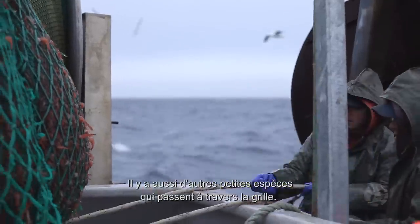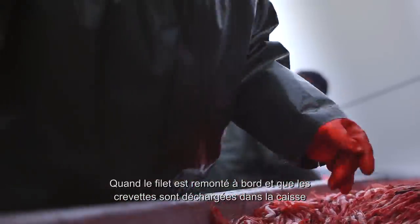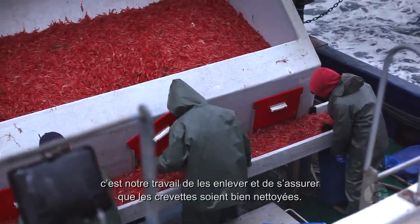There are the odd small species that go back through. This is our job when the net is hauled aboard and the shrimp is dumped in our box — we have to pick those out and make sure that the shrimp is clean.